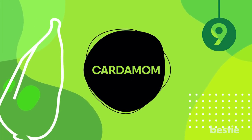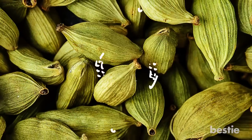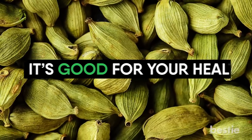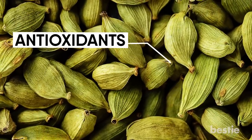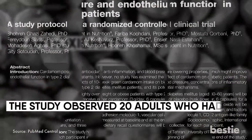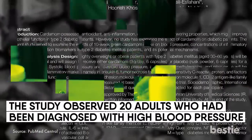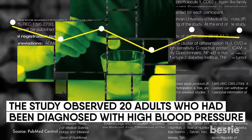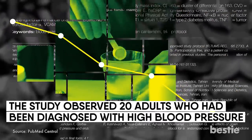Cardamom. This is another delicious spice with intense flavors and health benefits. Cardamom has generous amounts of antioxidants that help lower your blood pressure. One particular study observed 20 adults diagnosed with high blood pressure who were given 3 grams of cardamom powder daily. It was reported that their blood pressure reduced significantly afterwards and pretty much went to normal range.